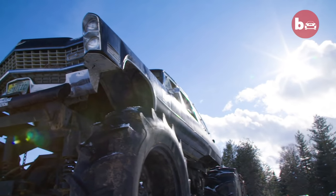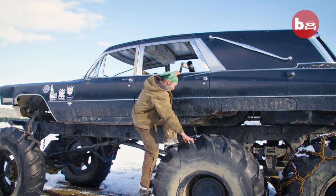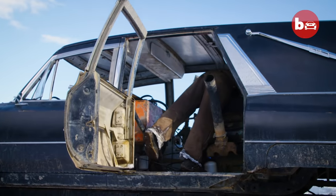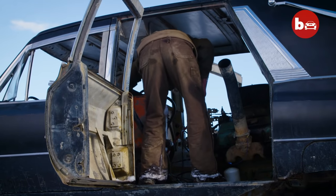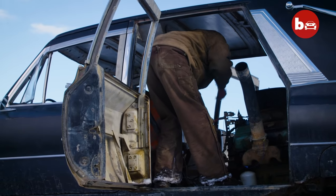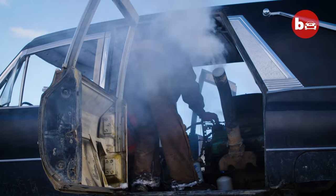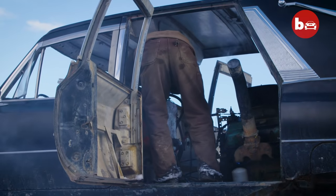Looking at this gigantic hearse, you might be wondering just how anyone gets into it. They perform a lot better. Kick the air, the electric fans, the master switch, the earmuffs. And whether there's any tricks to getting such a massive vehicle started.